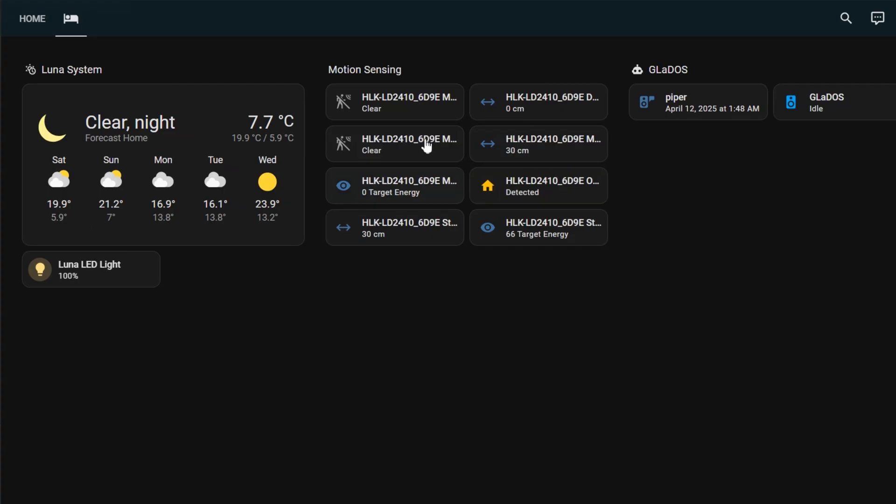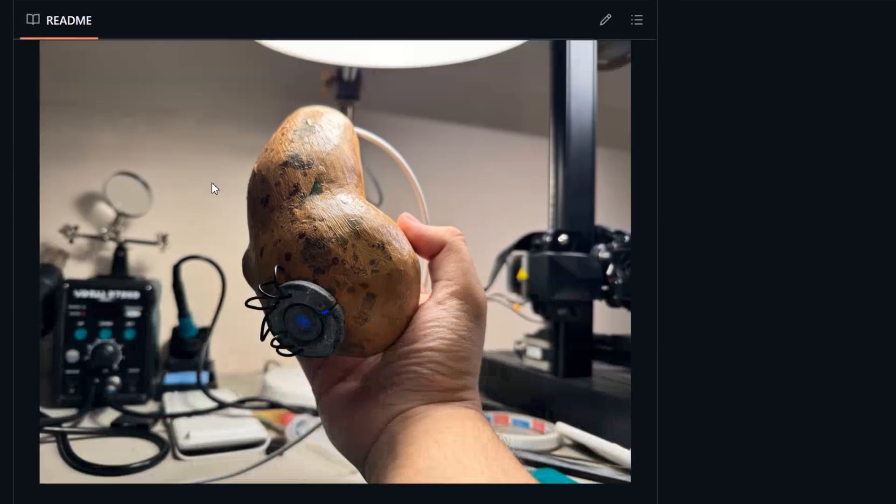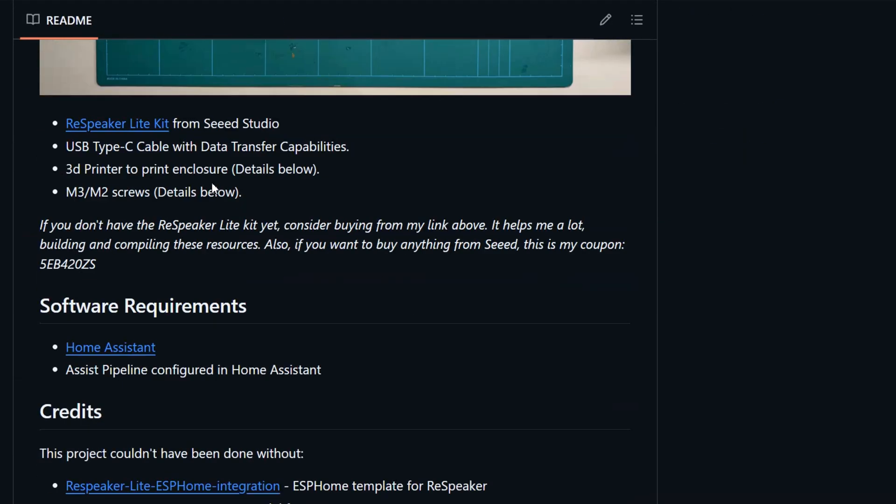And I know what you're thinking right now — is it easy to make one, and how much does it cost? Well, the answer is yes, and only less than $50 if you already have Home Assistant up and running. In this video, I'll walk you through the entire process, and as always, every single instruction is included in a repository down in the description.